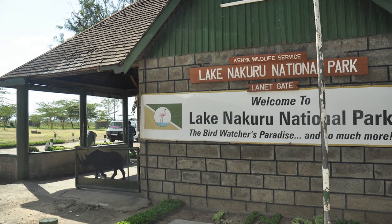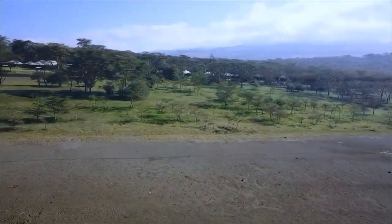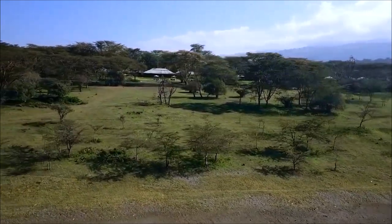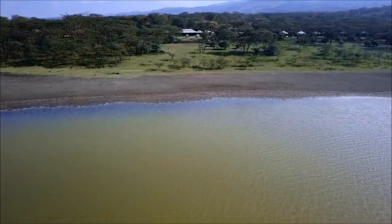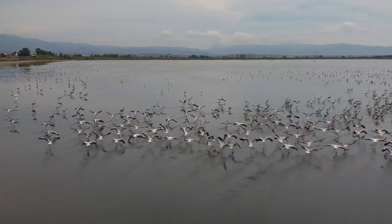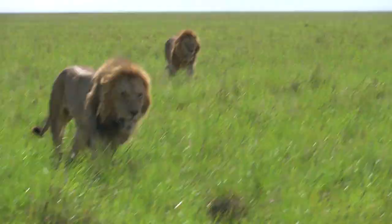Lake Nakuru National Park is located in central Kenya. It covers an area of 188 square kilometers. The park is home to a large population of flamingos as well as a variety of wildlife including lions, elephants,